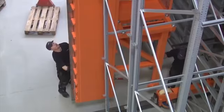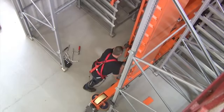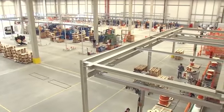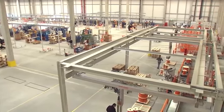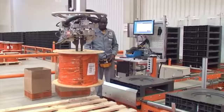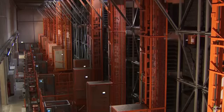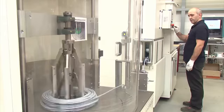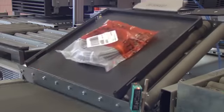The facility was designed and commissioned in just nine months. The total facility has five sections: goods received, warehouse, handling, fabrication, and shipping.